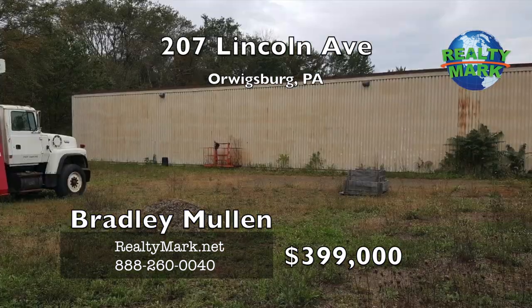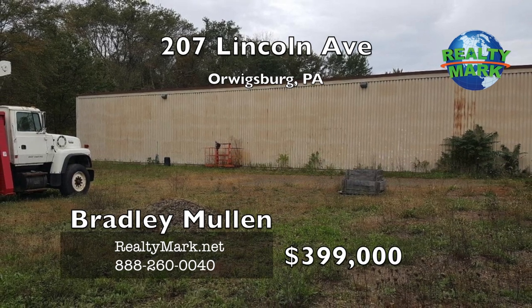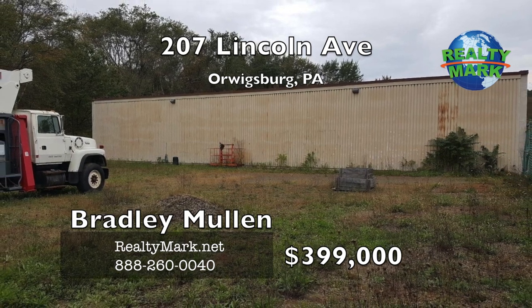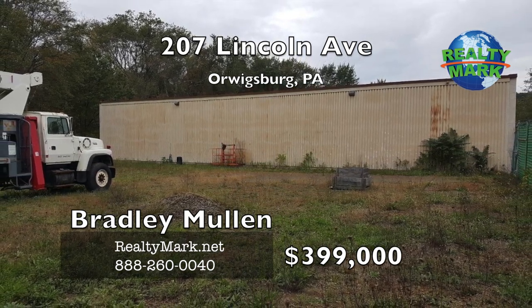The property is just minutes from major travel routes Route 61 and Route 78. This is a great opportunity to expand your business in a growing community. Call Bradley Mullen for more details.